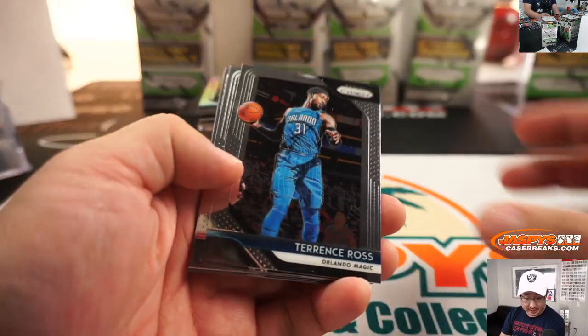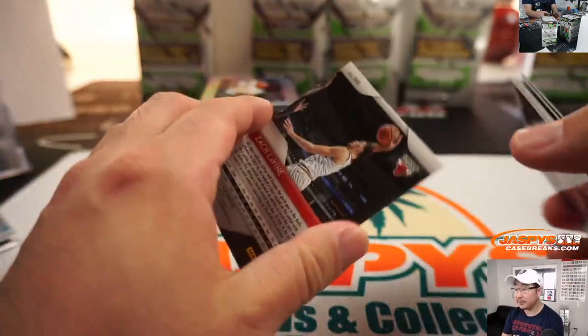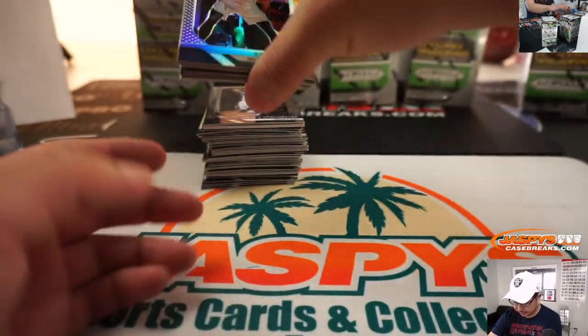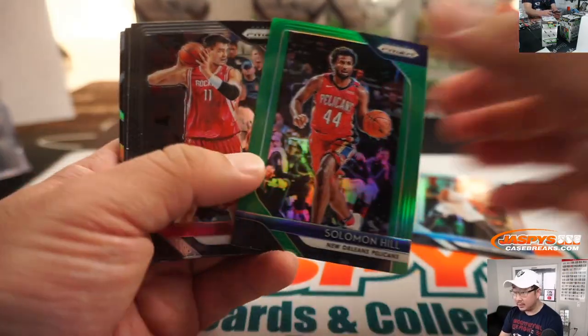Pacers relic — that goes to Jeff Masson. Kevin Hervey, rookie silver. Solomon Hill.